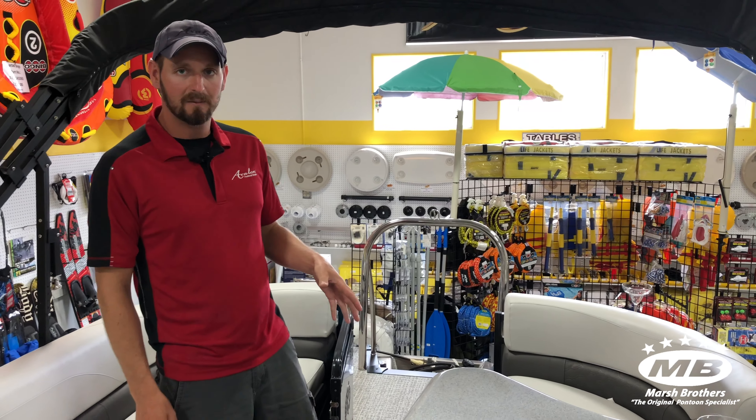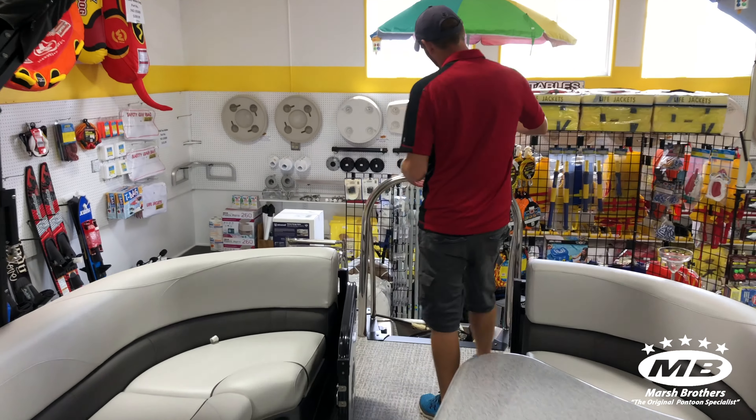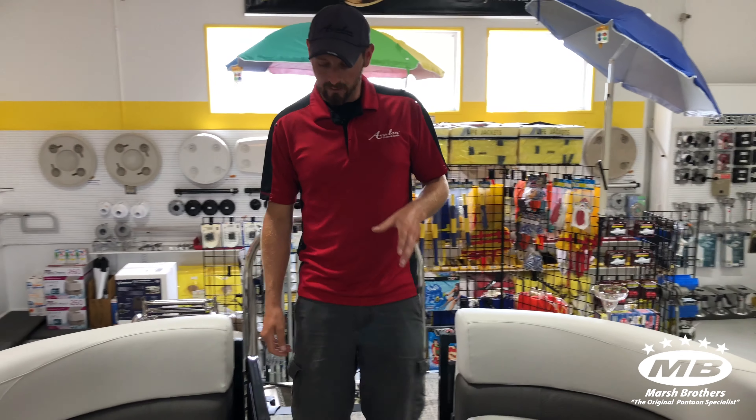At the same time, this boat's rated for 115 horsepower as a two-tuber. You hook tubes up to the ski tow bar and pull the kids around. You can listen to some pretty good tunes while you're doing it too.